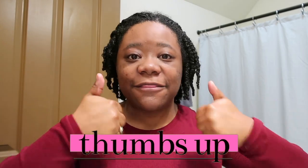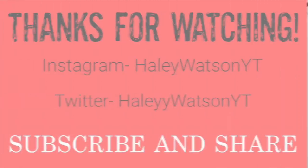Thank you so much for watching today's video. If you did enjoy it, remember to give it a big thumbs up and subscribe down below. Until next time, I will catch you guys on the flip side. Bye now.